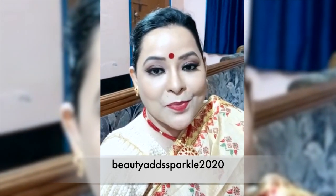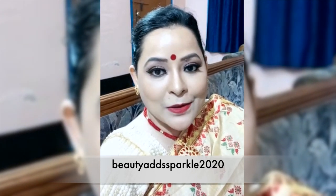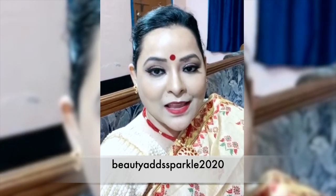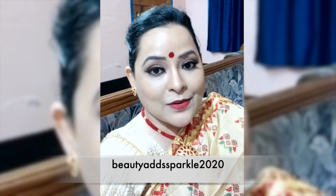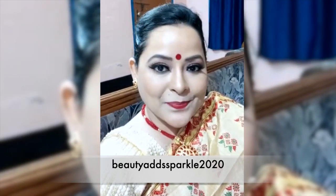I am going to show you the first look. Thank you so much for watching, and if you like this video, I will try to make more videos. I will see you in the next video, bye.